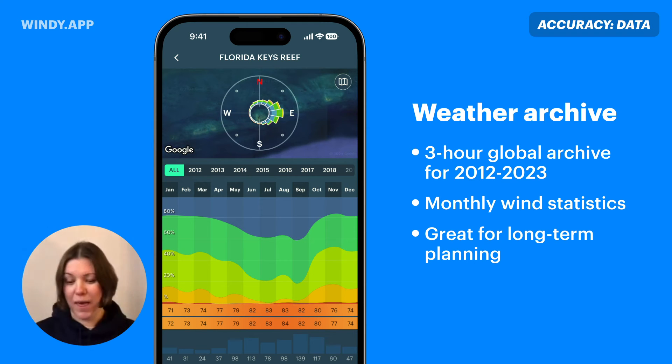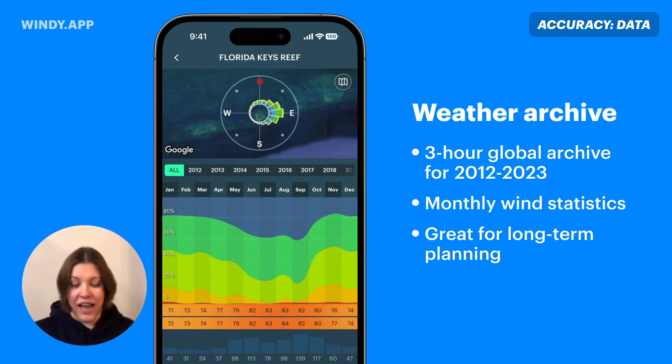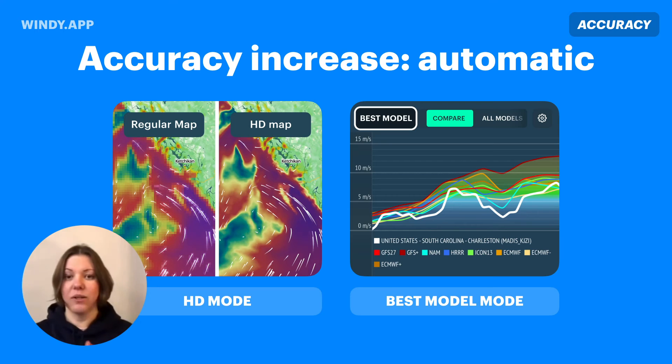The opposite of live wind is the weather archive, recommended for long-term planning. For example, it's winter now, but you have a vacation coming and need to find the best place and time with great weather — somewhere with consistent winds, or no wind, or not too rainy so your family can enjoy attractions while you kite surf. The weather archive has statistics — average wind, precipitation, and temperature — plus a detailed three-hour historical record for the past 10 years, where you can click on any day and see the weather that happened.